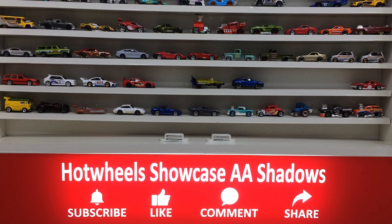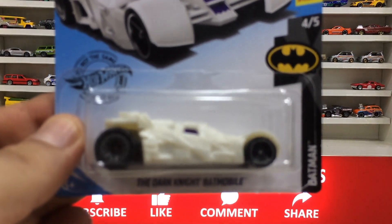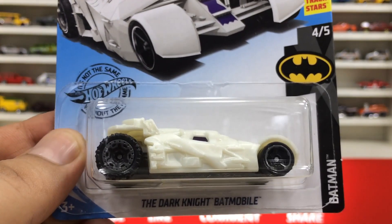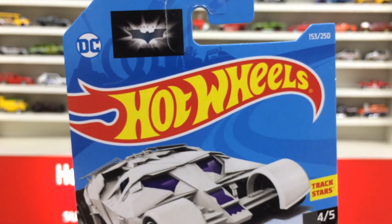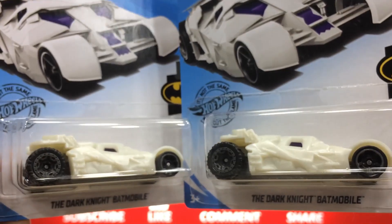Hi everyone, welcome to Hot Wheels Showcase. Dear friends, thank you so much for joining me. I am back with my showcase, and this is our pack for review and unboxing. This is the Dark Knight Batmobile from the Batman series — four of the five — also at Redstone, vehicle number 153 out of 250. This is my total collection.